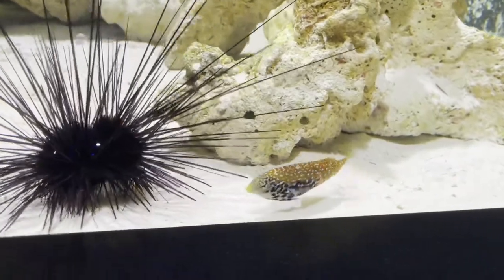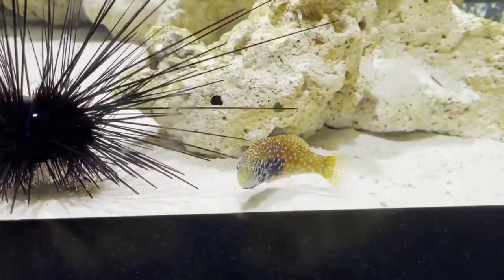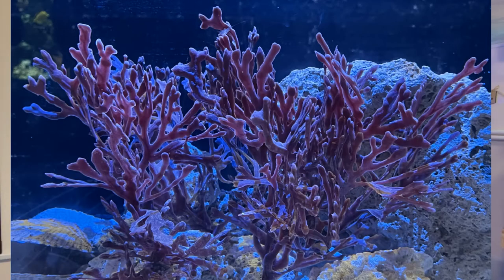I took a photo of this next display — I believe they're prepping it for a seahorse habitat. There used to be a display at one time with seahorses but there were none there this time. I'm curious if later in the year you'll see them in this display.